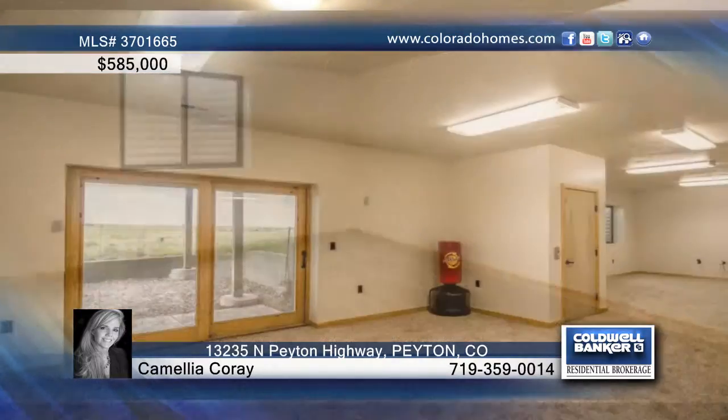The lower level is home to a great space for entertaining with a large rec area, wet bar, and more.